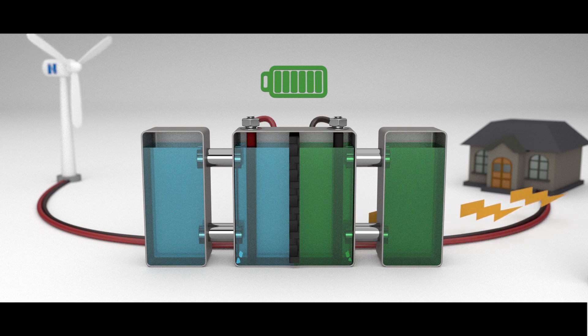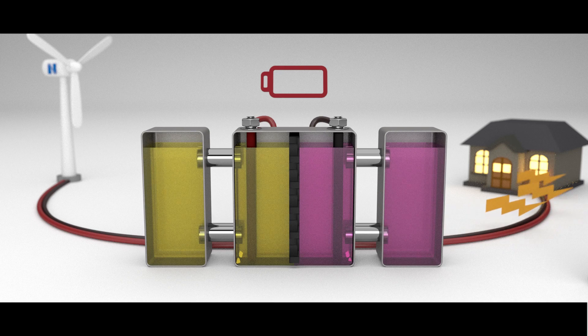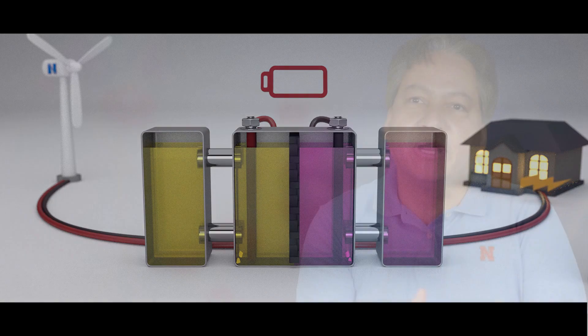We can use that energy to power a home, or collect and store energy indefinitely. And we're working on advancing those technologies.